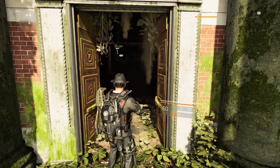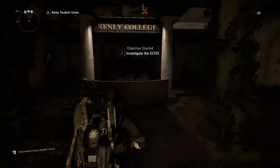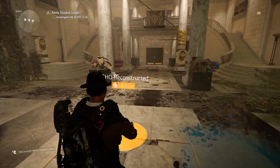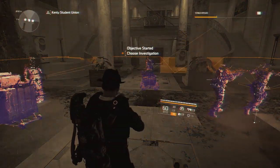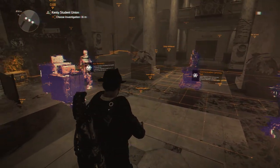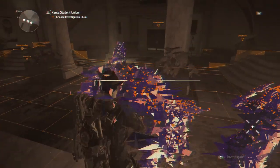Open the door and investigate the Echo. When you're there the only thing you have to do is activate it and then you will see three investigations. It doesn't matter which one you choose, but for this sake choose the right one.